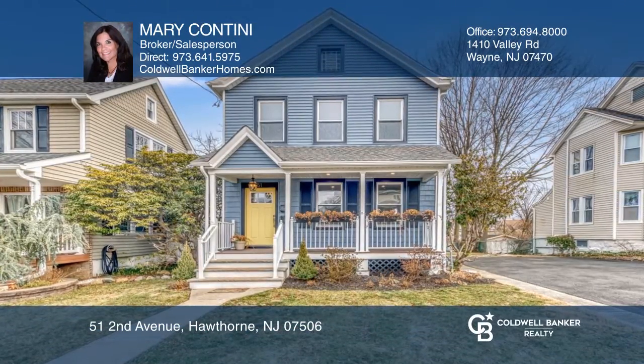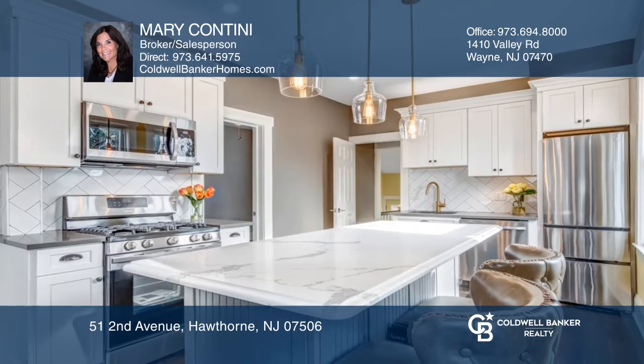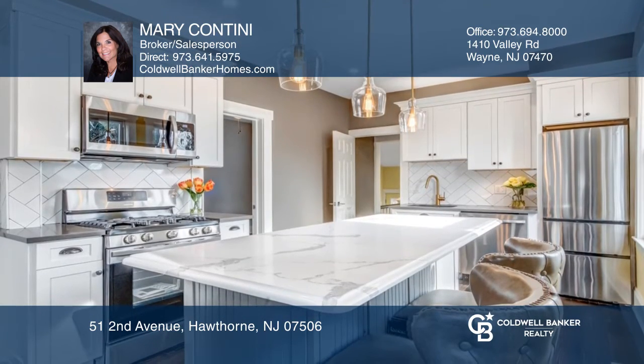This beautifully renovated two-family home has a first floor entrance that leads to the living room, dining room, updated kitchen with center island, two bedrooms, and updated bath.